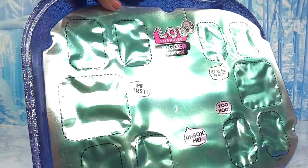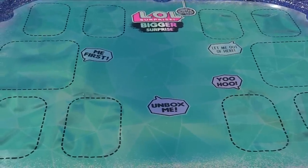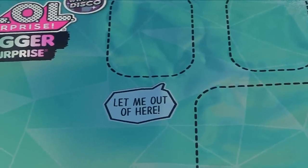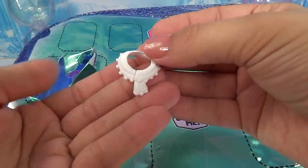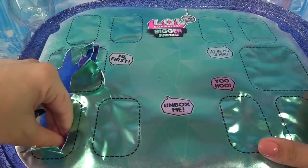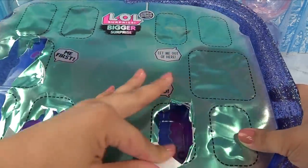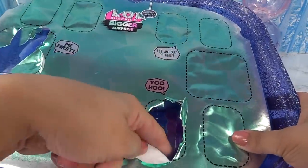Ooh la la, look at that — that is totally winter disco! We've got a whole bunch of little cutout squares that we need to poke through. We've got a little scarf with some pom-poms for trim. Going down here — some boots. And oh, look at this cool top! We've got a teeny tiny little surprise in here — two studded bracelets.